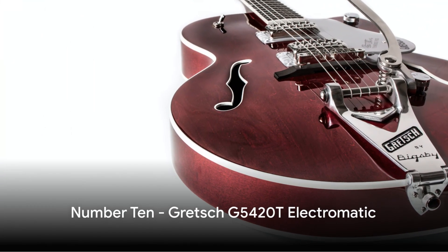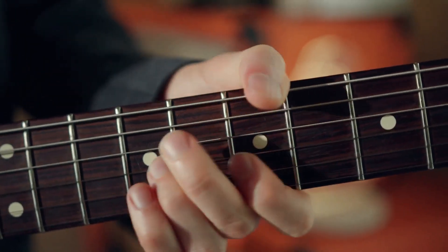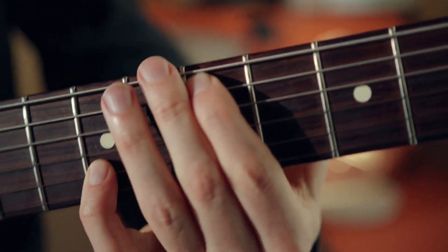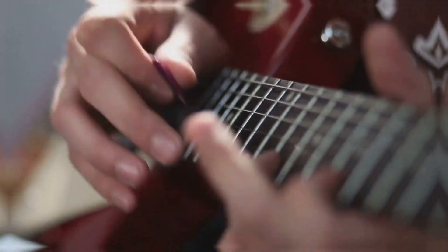Let's start with number 10, the Gretsch G5420T Electromatic. With a distinctive hollow body and filter-tron pickups, this guitar is a popular choice for rockabilly, blues, and jazz enthusiasts. It's a beast that barks and howls in ways that are music to the ears.